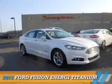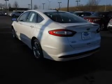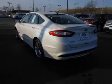Presenting the 2015 Ford Fusion Energy. It's powered by front-wheel drive, a 2-liter, 4-cylinder engine, and a continuously variable transmission.